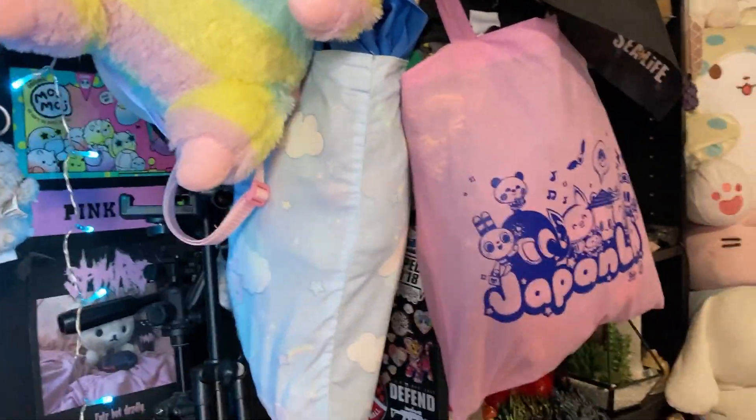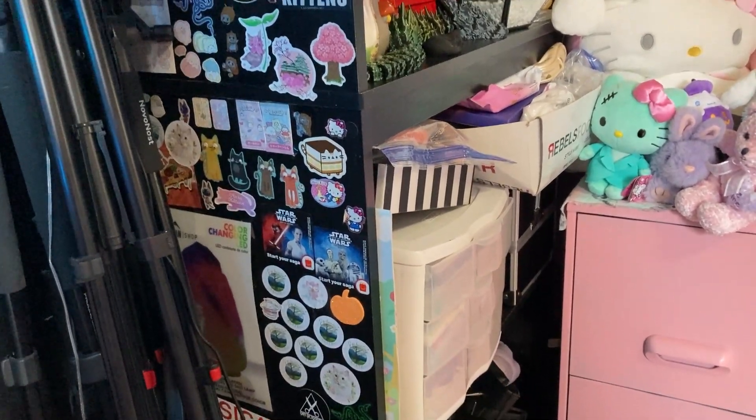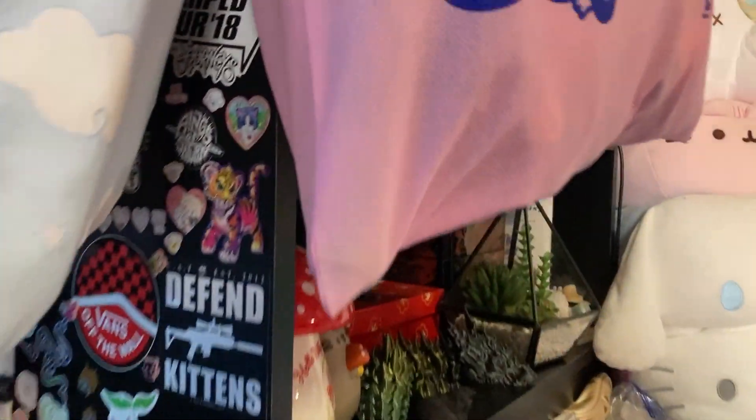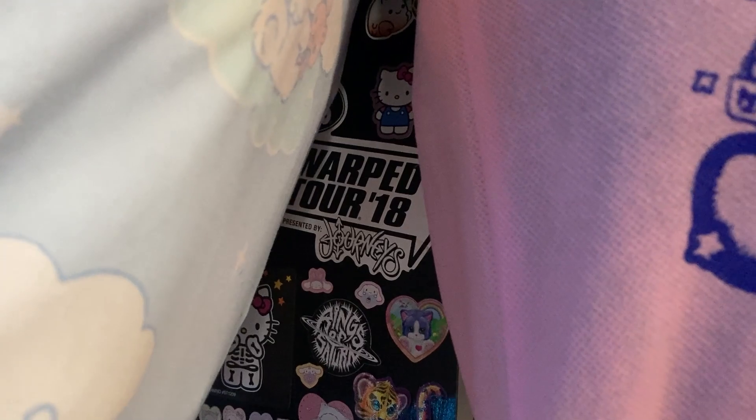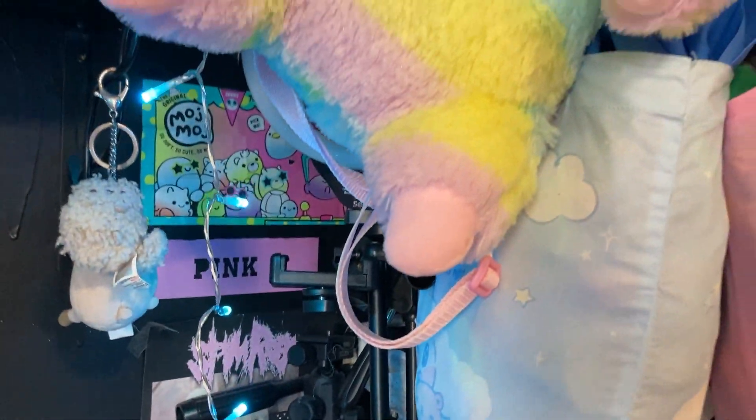And then I have some random stickers on this bookshelf here. Some of them are like from Warped Tour and stuff. And that's a poster I made in college. Some random things on the wall.